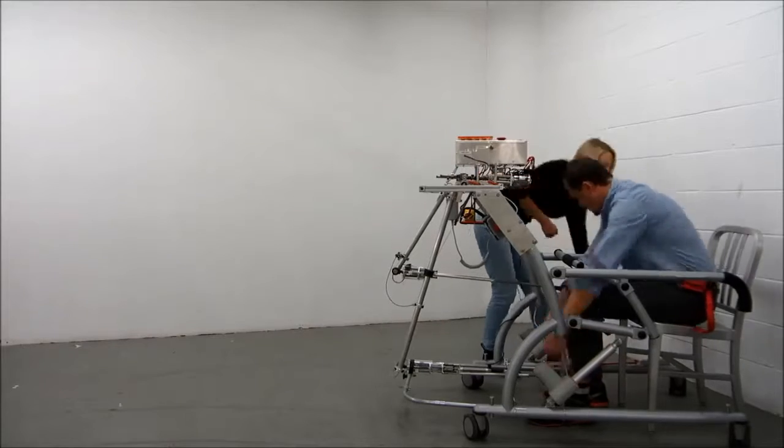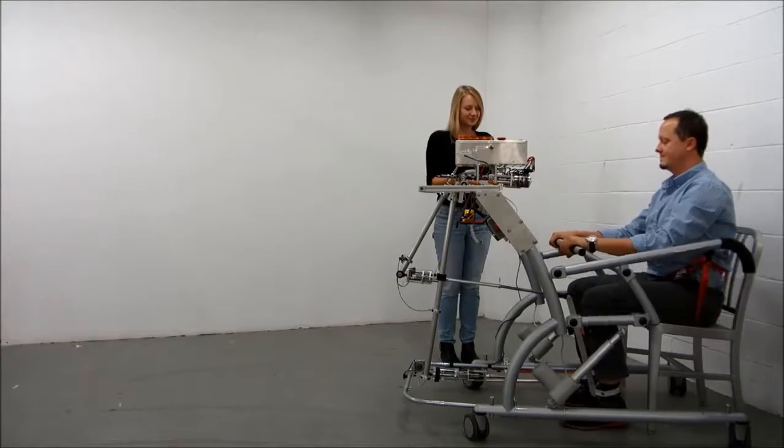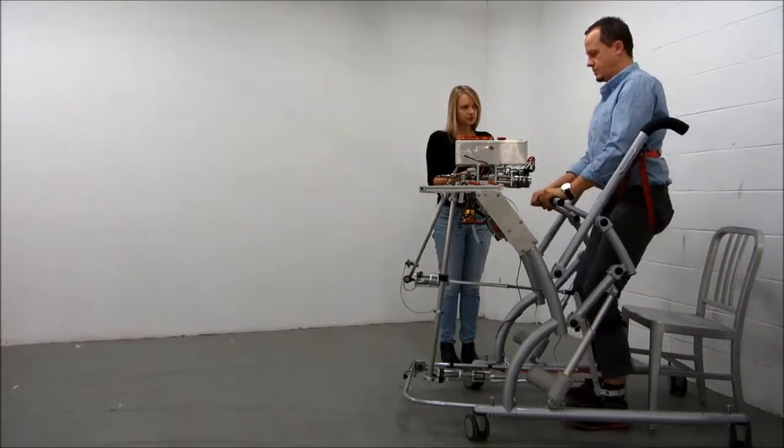The walker ensures safety while the RLAD drives the weak leg of the stroke patient. The RLAD is very quick to put on, which is a very important quality.